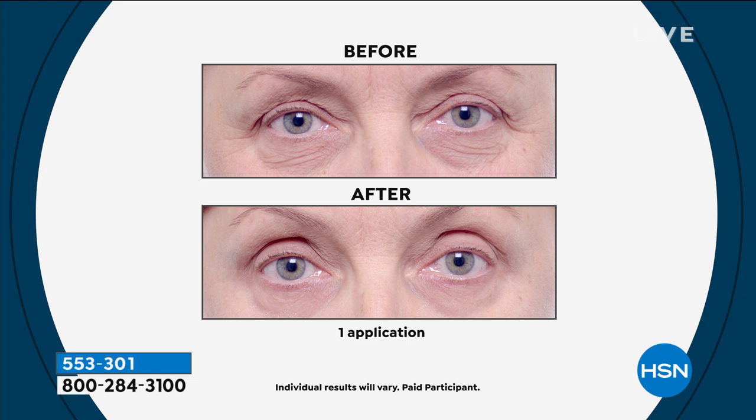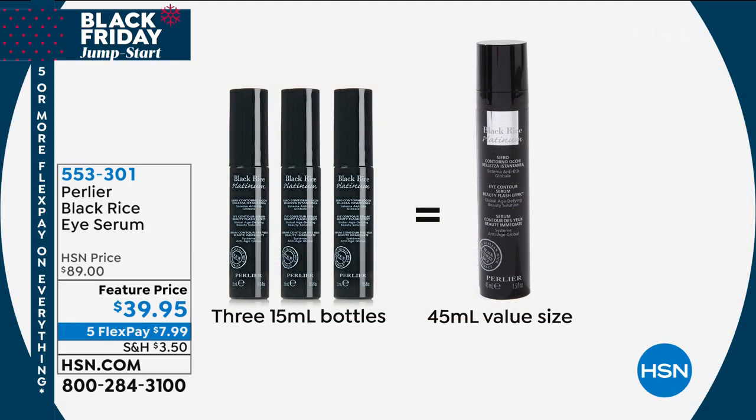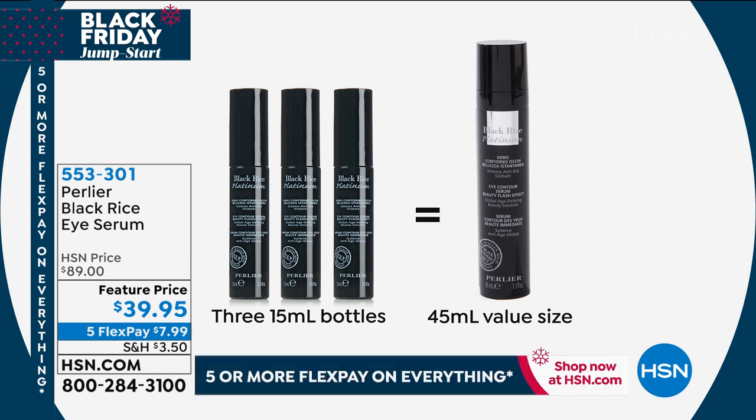It's a very good deal, and this is the one that people cannot live without. You can see the before and afters — these results are from just one application in 15 minutes. You can see those are the normal sizes. Look at what we've done. This is really an exceptional way to try our eye serum.